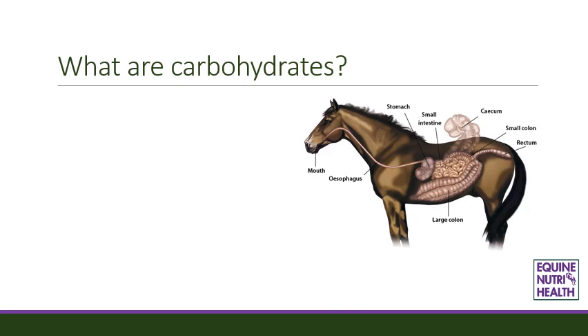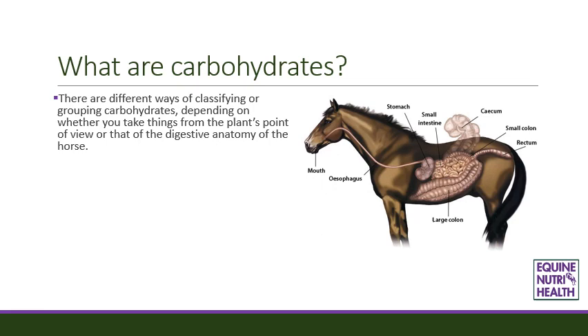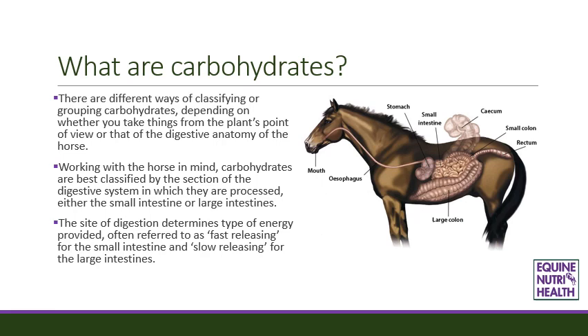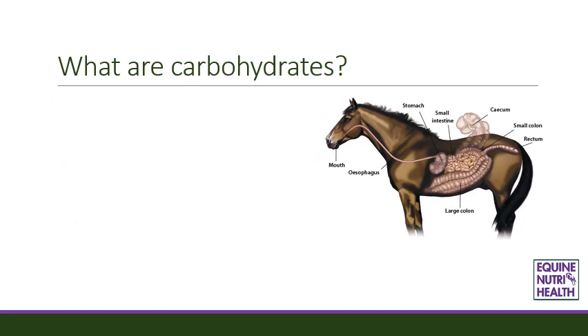What are carbohydrates? There are different ways of classifying or grouping carbohydrates depending on whether you take things from the plant's point of view or that of the digestive anatomy of the horse. Working with the horse in mind, carbohydrates are best classified by the section of digestive system in which they are processed, either the small intestine or large intestines. The site of digestion determines the type of energy provided, often referred to as fast releasing for the small intestine and slow releasing for the large intestines.